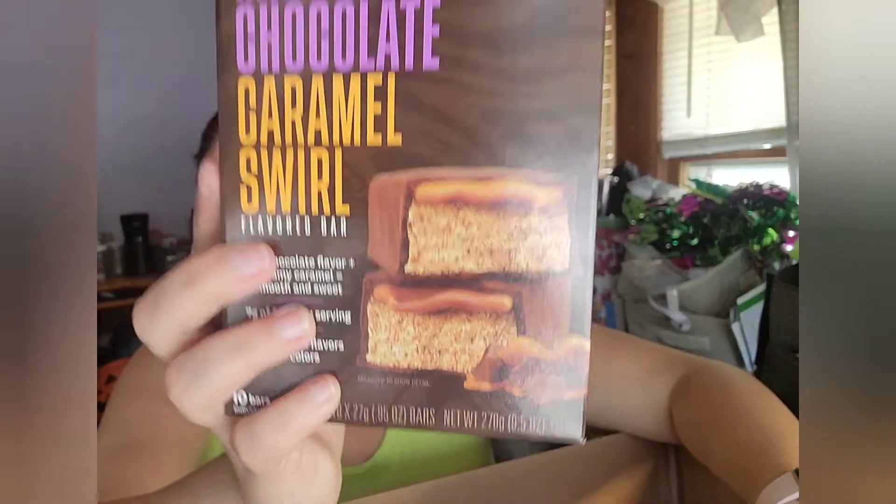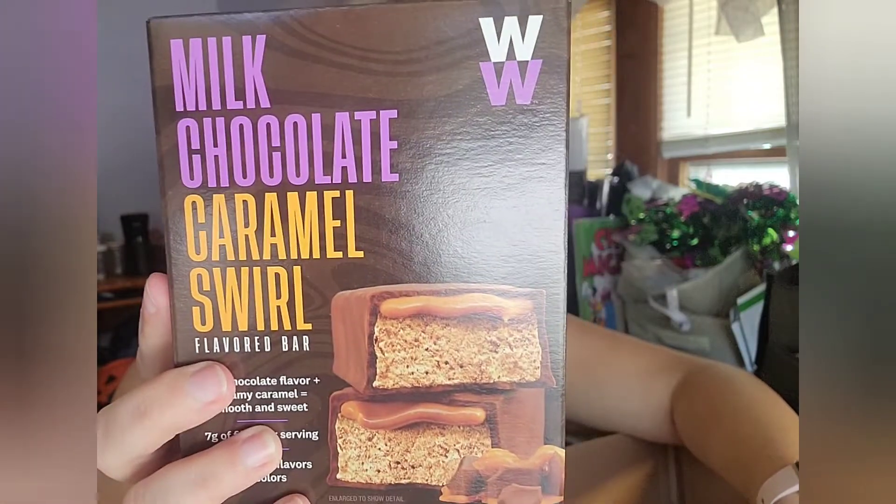These are new — the mint chocolate and milk chocolate caramel swirl flavored bars, meant to be like a candy bar. There are ten bars in the box and they are three points apiece. They also have seven grams of fiber per serving, which is quite a lot of fiber in a little candy bar.